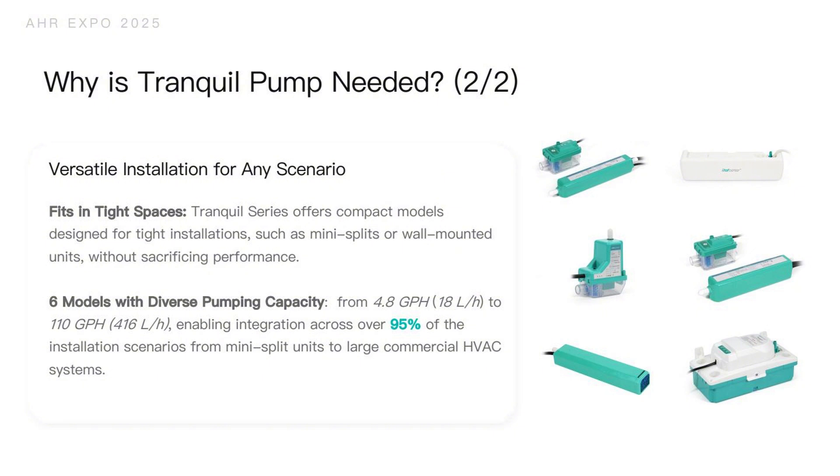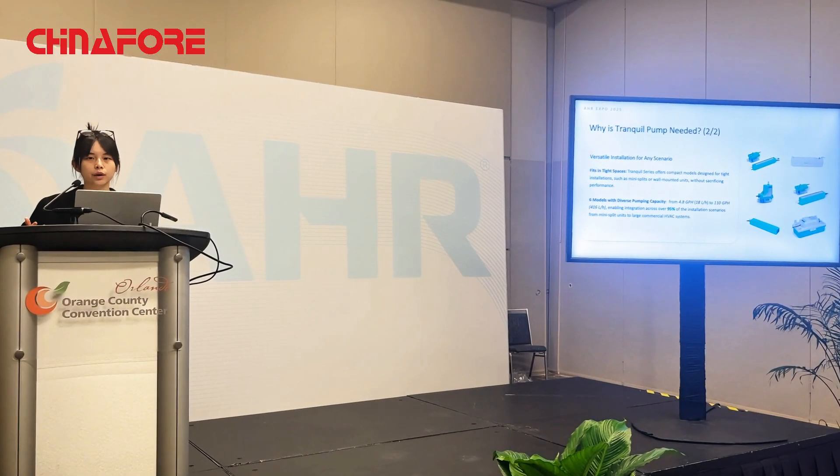There are six models with diverse pumping capacities, ranging from 4.8 gallons per hour (18 liters per hour) to 110 gallons per hour (400 liters per hour), enabling installation integration across over 95% of scenarios — from mini-split units to large commercial HVAC units.